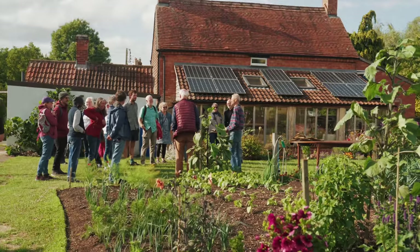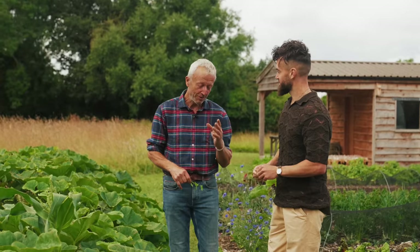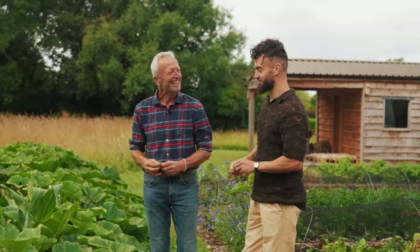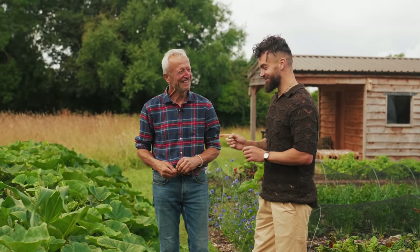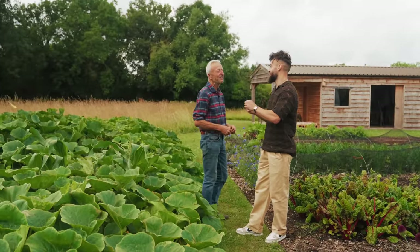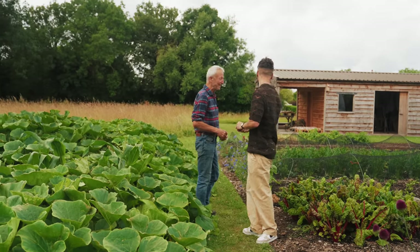Who do you supply all this produce to? In this case we use a lot of it on courses that I run here for lunches. I also do five or six veg boxes a week through summer and autumn, and I supply a local shop — a farm shop nearby. As a chef, seeing this I would love to cook with your produce today. I'd love to cook for you — something with carrots, because that was the first thing you ever grew. Let's do that.